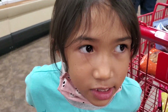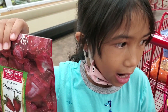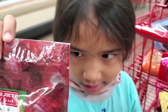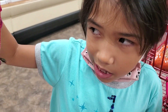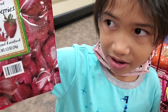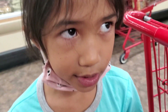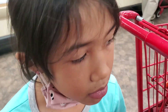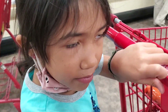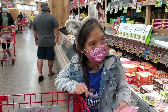My favorite stuff at Trader Joe's is this. What is your favorite stuff at Trader Joe's that you like to get — if you have a Trader Joe's on your island or in your state? Leave a comment down below what's your favorite, and then we have to try that the next time we go to the mainland.